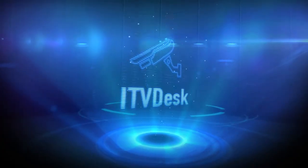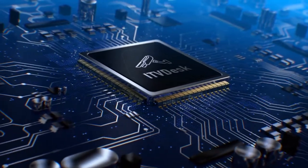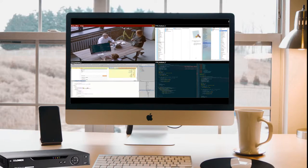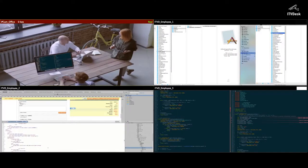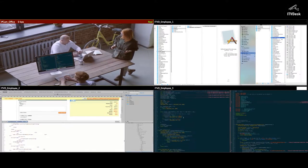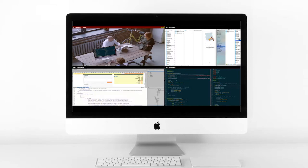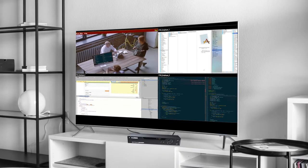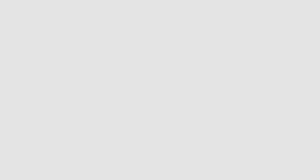Fortunately, there is a better and much more efficient solution. It's called ITV Desk. ITV Desk is a software solution which transforms your PC into an ONVIF IP camera to stream your PC screens and web cameras live. All you need to do is install ITV Desk on your PC and use it with your VMS or NVR like you would with any other physical IP camera.